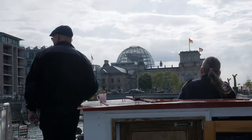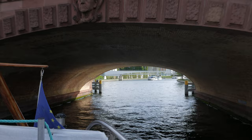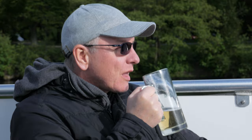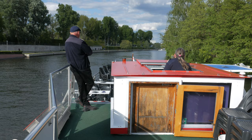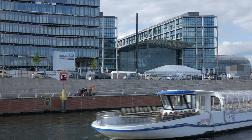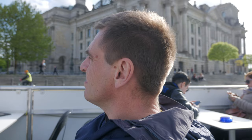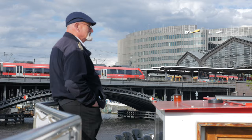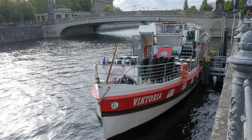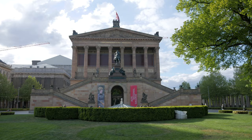We take the gentle hour-long cruise and get to see some of the main buildings and sites around the city. The crosses on the right bank commemorate the sad chapter of German history in which a wall cut the city in two. On the right we see Museum Island. The narrow channel to the right of the arch bridge is called the Kupfergraben. Eventually we end up back at Museum Island where we started, and take a quick look around the island too.